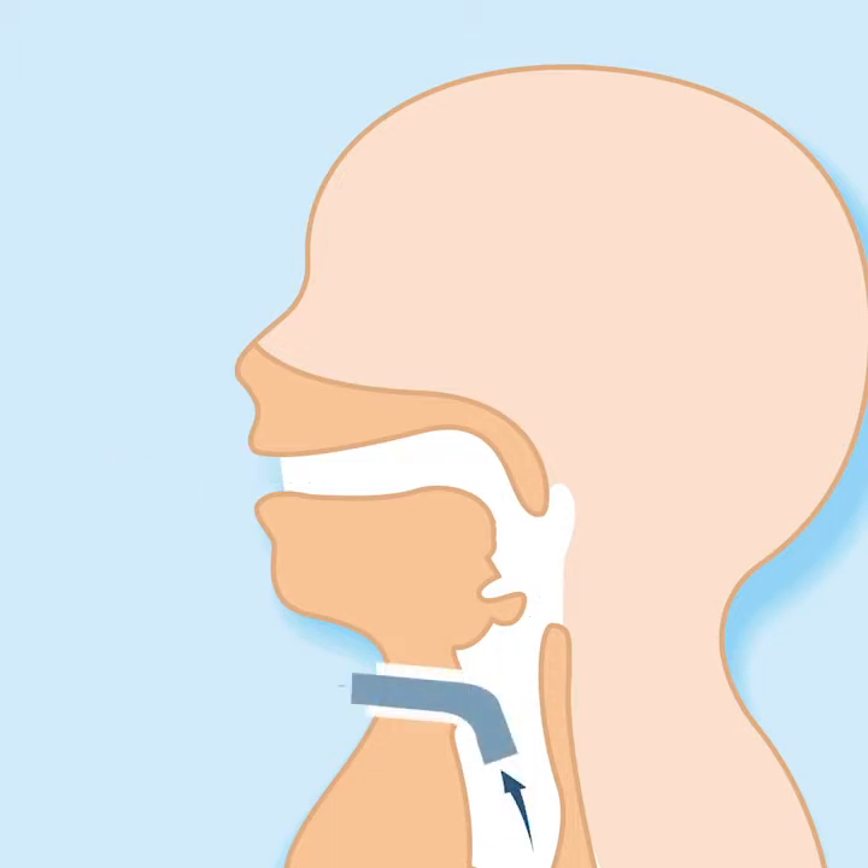When a child with a tracheostomy coughs, the difference is that those droplets come out of the tracheostomy rather than the nose and the mouth. Actually, having a tracheostomy does not at all mean that you're producing more droplets. It is highly likely that the majority of children with tracheostomies produce fewer droplets.